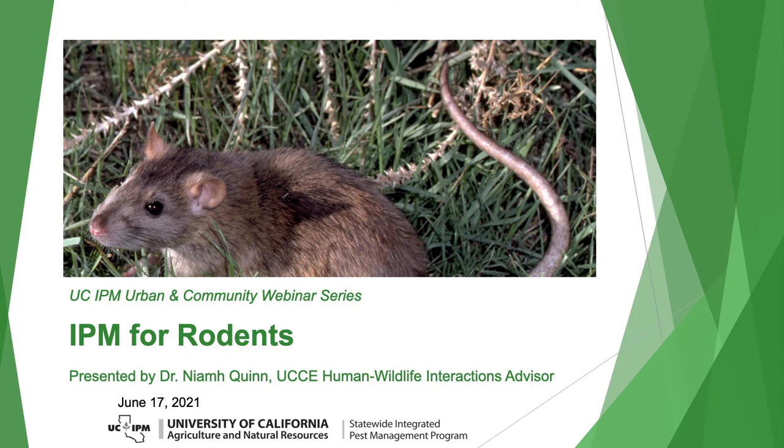Her focus is directed on the coordination of Cooperative Extension Programming regarding wildlife and human conflicts, particularly within the residential and industrial areas in Southern California where significant human-wildlife conflicts are occurring. Her research and education focus is on everything from mice to mountain lions, but she mostly focuses on rodents, their management, and the pathways and effects of rodenticide on non-target wildlife.